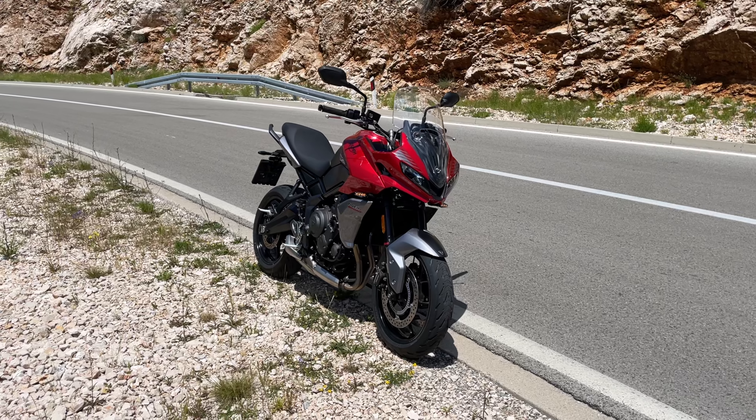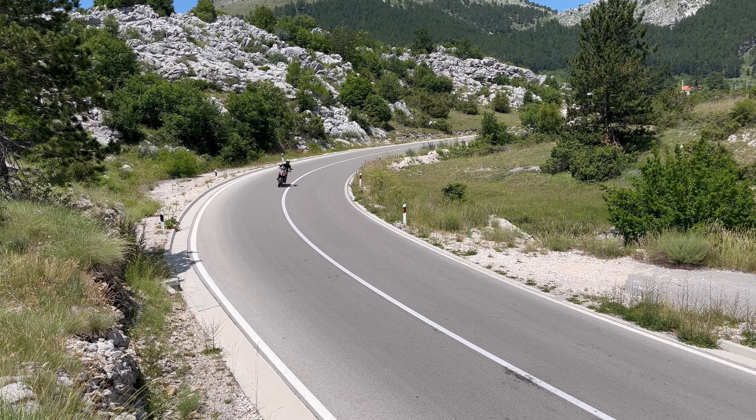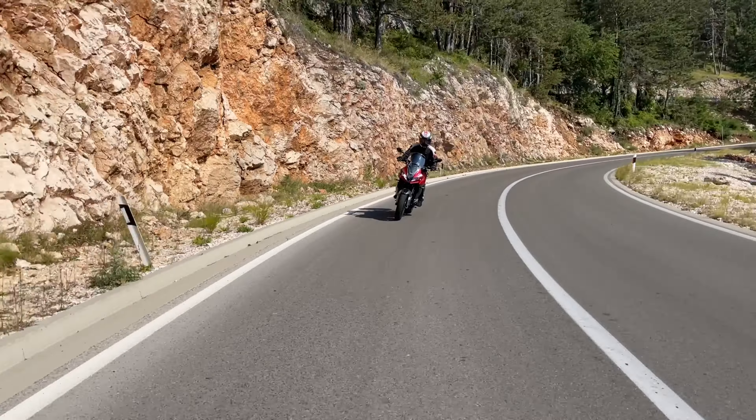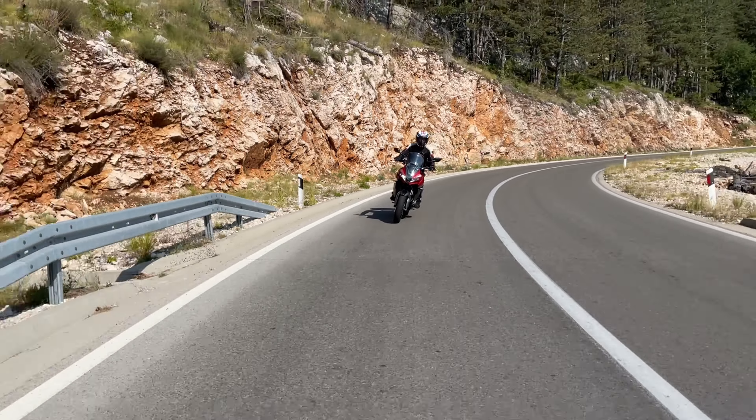Hey guys, welcome to a new video. Today we are going to talk about the Triumph Tiger 660 Sport. I've been riding this motorcycle for the past few months and over time I feel like I've got a real sense of it. My goal in this video is to give you my practical opinion on what this bike is really suitable for and who should or should not buy it.